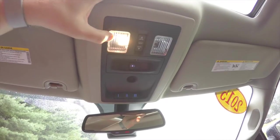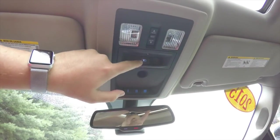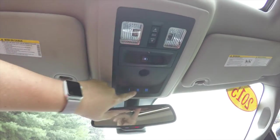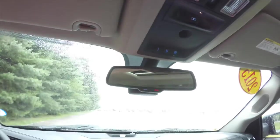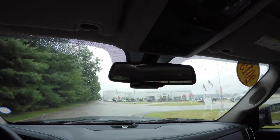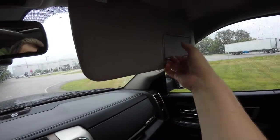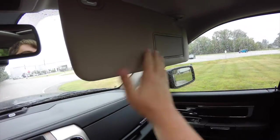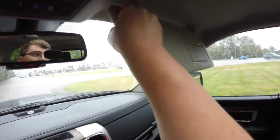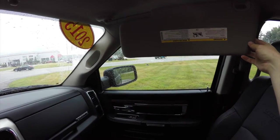Looking overhead, you have LED map lights, a power sunroof control, a power sliding rear window controller, HomeLink universal garage door opener, and an auto-dimming rearview mirror with integrated microphones and 911 assist. There are also illuminated vanity mirrors on the driver and passenger side that are quite large and on sliding extensions.